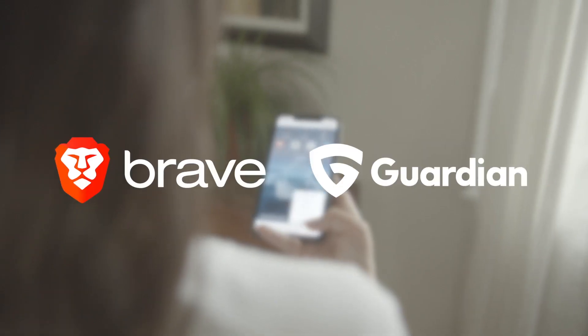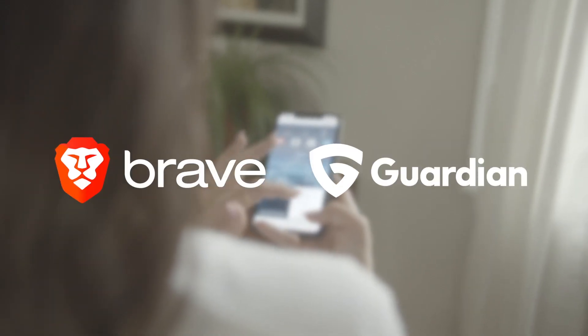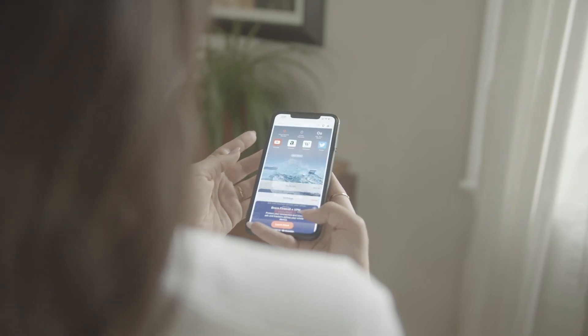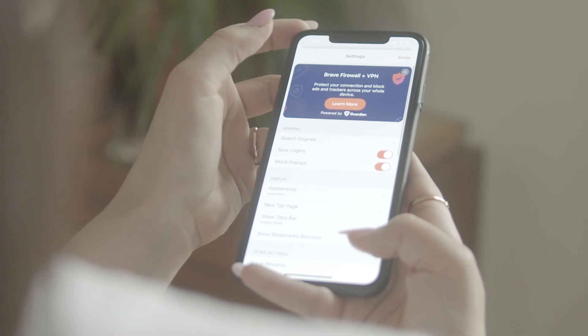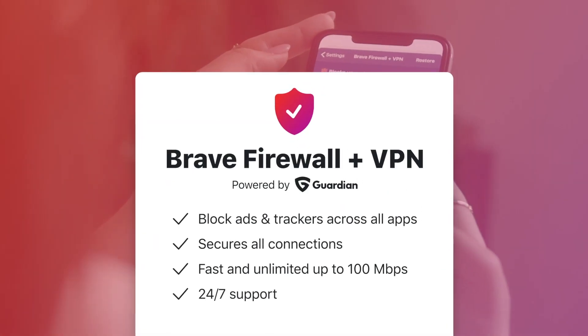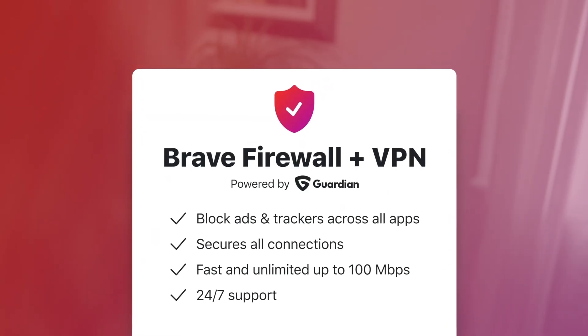Guardian and Brave have joined forces to bring Brave users on iOS the safest and most private web browsing experience available. Introducing the new Brave Firewall plus VPN, powered by Guardian.